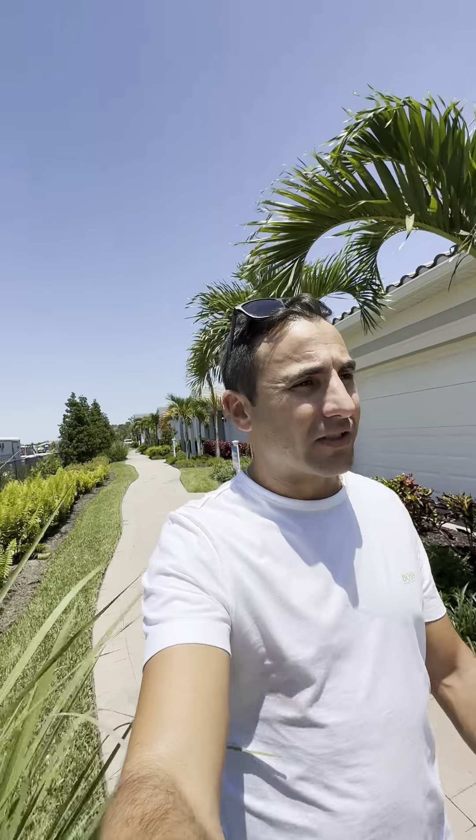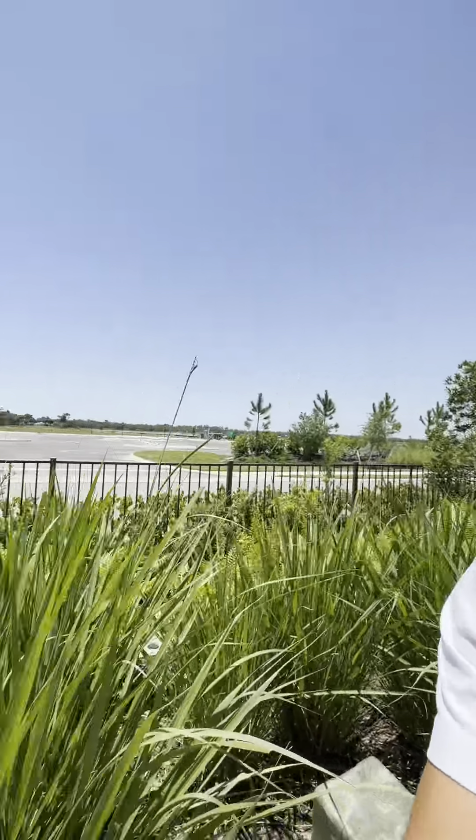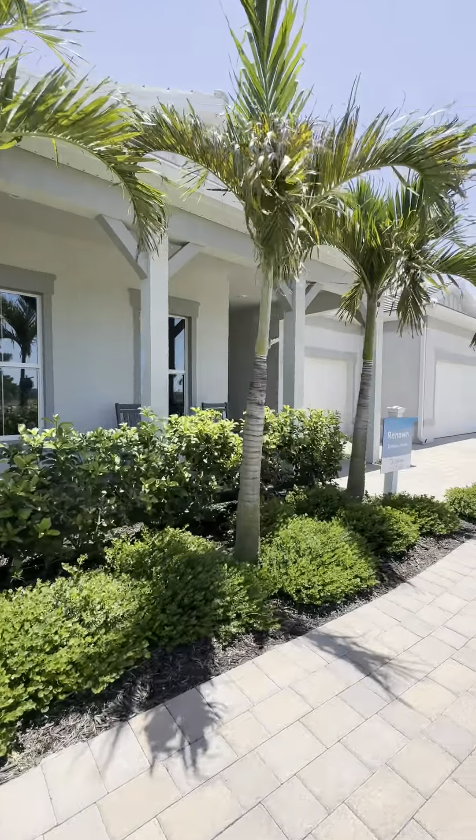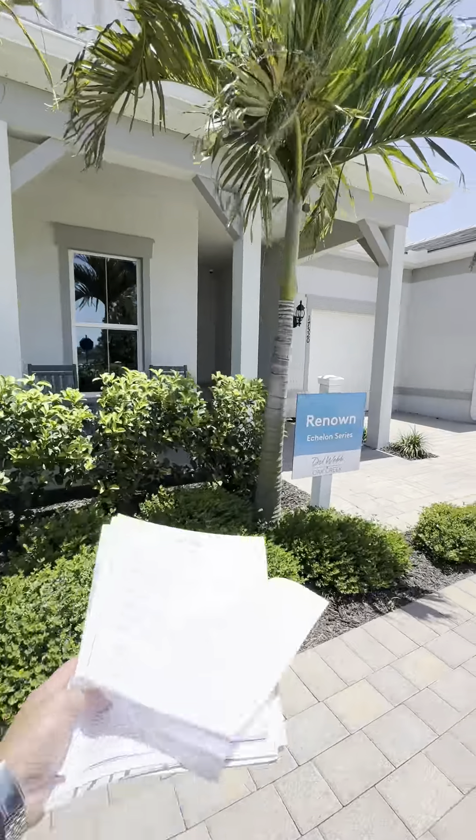Hey, it's Steve Zonardi here with Treviso Realty. We're in Del Webb's 55-plus community in North Fort Myers. The community is called Oak Creek. This is the next model that we're going to preview — it's the Renown model. This is the Echelon series.